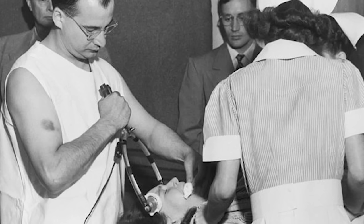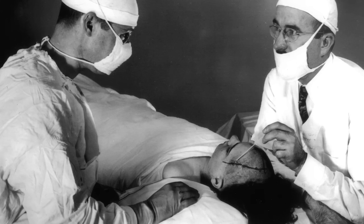Freeman was ever the showman as a means of advertising and promoting his transorbital lobotomy. He would offer shows to the public where they could watch him perform the procedure, often with a dramatic flair. For example, he would often perform two lobotomies at once. In one infamous instance, Freeman posed for a photograph whilst he was carrying out a lobotomy. As he turned to face the camera, he moved the ice pick lodged in the patient's skull, causing a fatal brain hemorrhage.